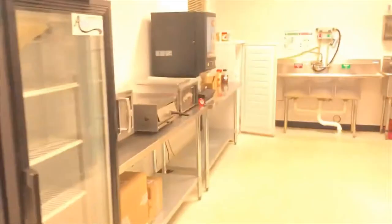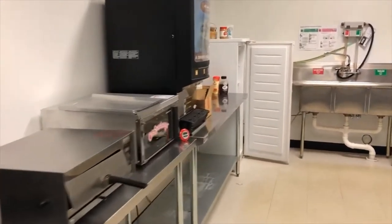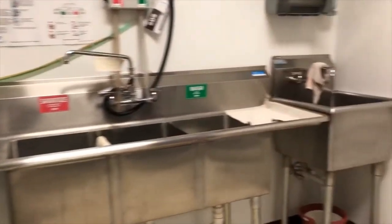I'm spinning around and we'll enter the kitchen. So the prep tables are here — Otis Funkmeyer pizza oven, microwave, coolers, required three-compartment sink, hand sink, and some coolers.